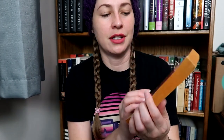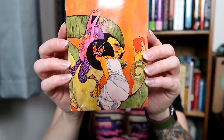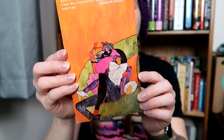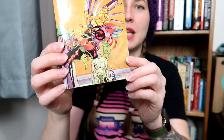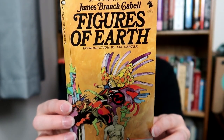And then another beautiful wraparound cover — this is Something About Eve by James Cabell. Look at that front and back. These are a Valentine book, by the way. And then we got another beautiful wraparound cover, another one by James Cabell — Figures of Earth.